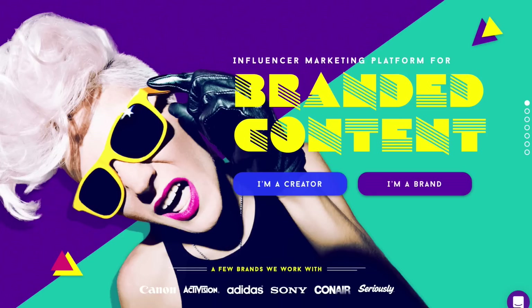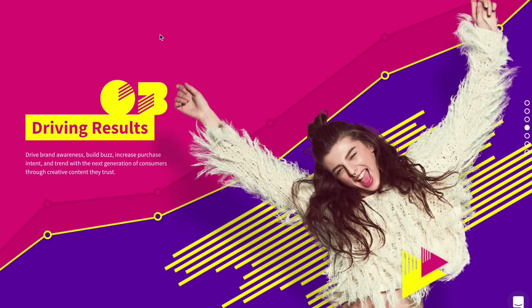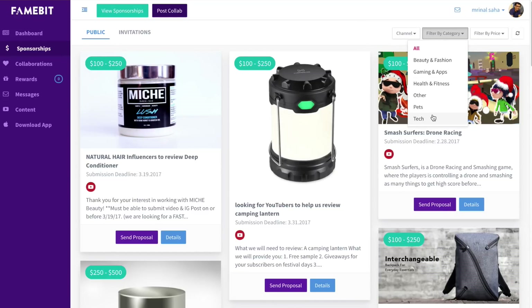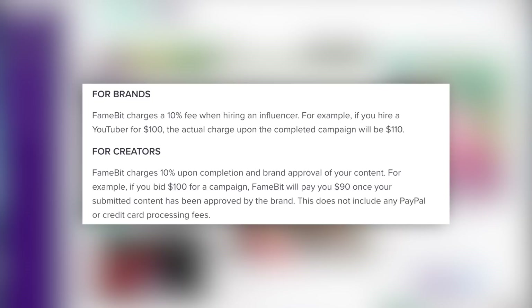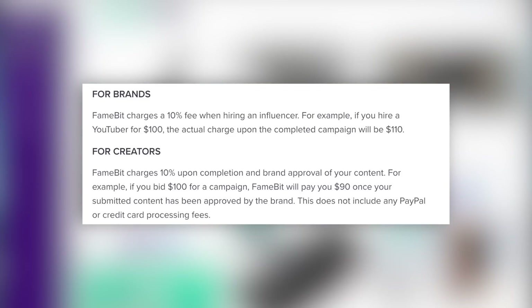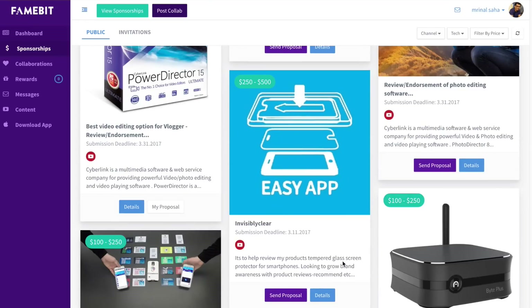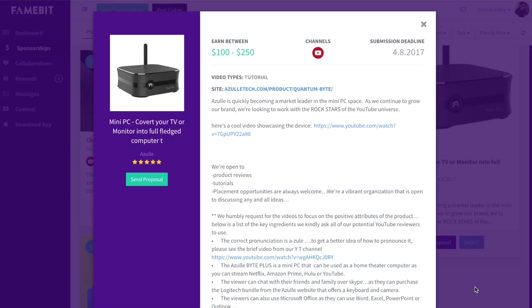This platform was recently acquired by Google and basically what it does is bring the creator and sponsor on the same page, though you will need a minimum of 5,000 subscribers to enter. Personally I've used FameBit a couple of times, but I'm not a big fan of their model — they take 10% commission from both sides. So if it's a $500 deal, the brand pays $550 and you only get $450. What I suggest is, find the brand using FameBit and then approach them directly, as most brands also prefer working directly with the creator.